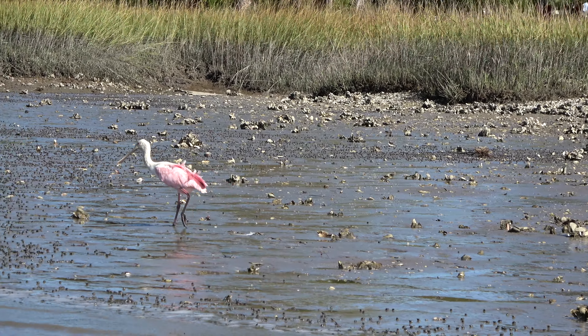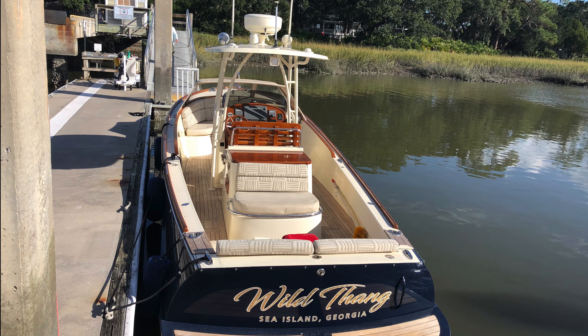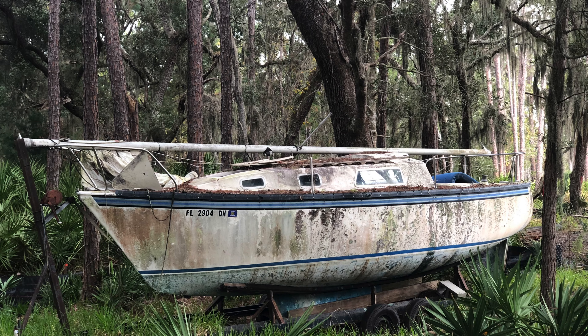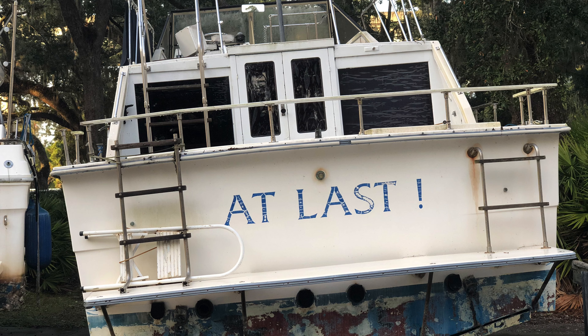We stopped at Jekyll Island Marina where we docked and rented bikes for 20 bucks. They also have a restaurant and a pool, and some boats that have seen better days. You can alternatively dock at the wharf restaurant, but be sure to check as time and rates vary depending on the season.